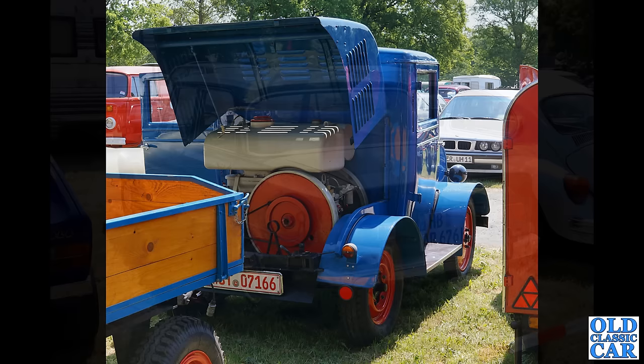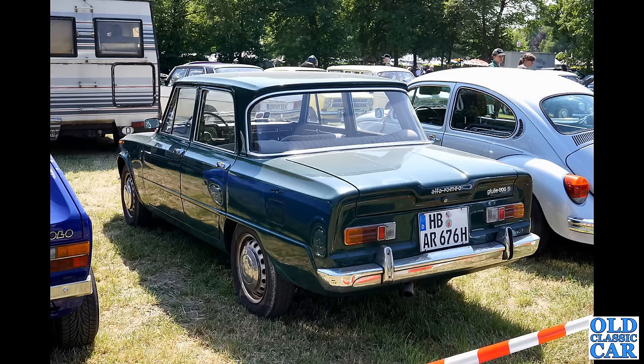Back to classic Alfa Romeo photos, and we have another example of the Giulia — the four-door Giulia saloon.